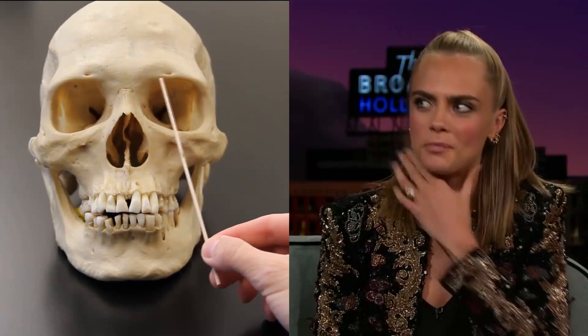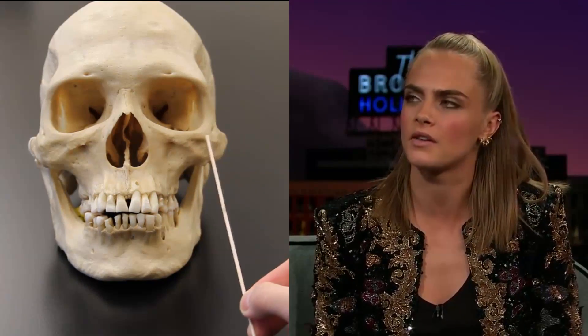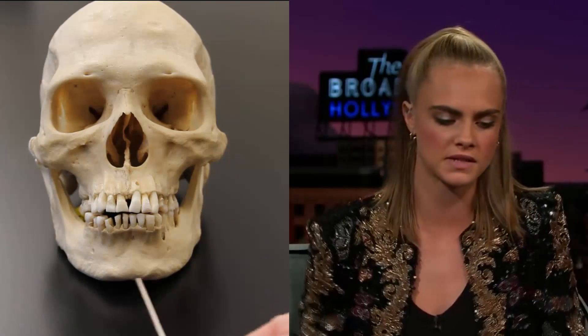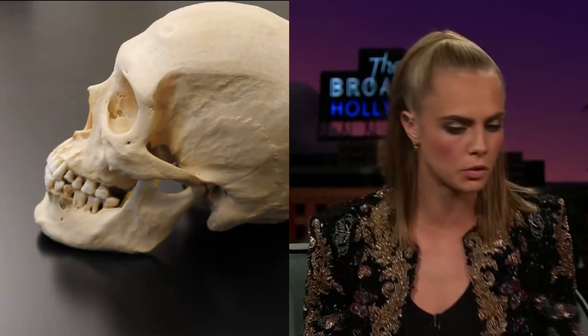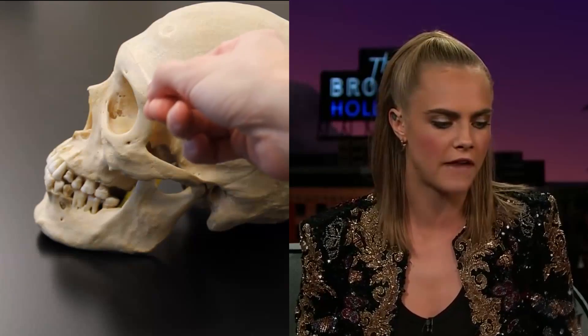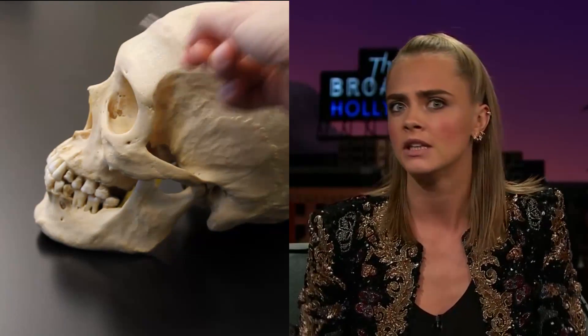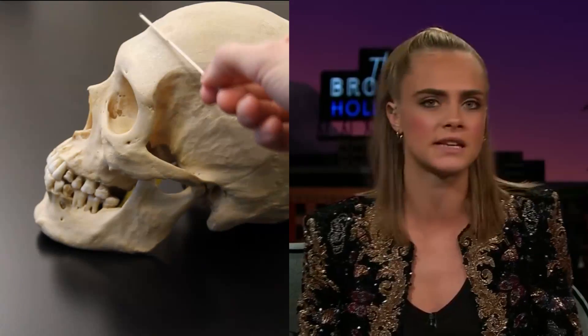This is the male skull. One of the things you'll notice is a rectangular shape of the eye orbits. The much larger flare of the cheekbones out to the side. The fairly square nature of this chin, particularly in this area right here. If we turn the skull in profile, you will notice a very prominent brow ridge, and also a slope to that forehead that we do not see in the female.